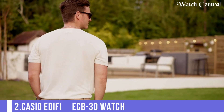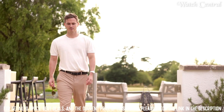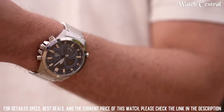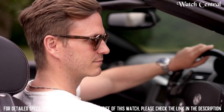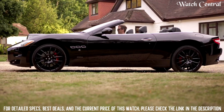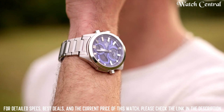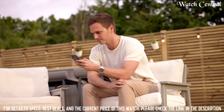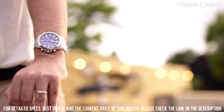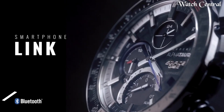Number 2: Casio Edifice ECB 30 watch. Dial color: blue. Crystal material: mineral glass. Display type: analog-digital. Case shape: round. Item weight: 148 grams. Movement: quartz. Water resistant depth: 100 meters. Band size: men's standard. Calendar type: day, date, month. Case diameter: 48.7 millimeters. Case material: stainless steel. Case thickness: 12.9 millimeters. Clasp: double locking fold-over clasp. Dial color: blue.